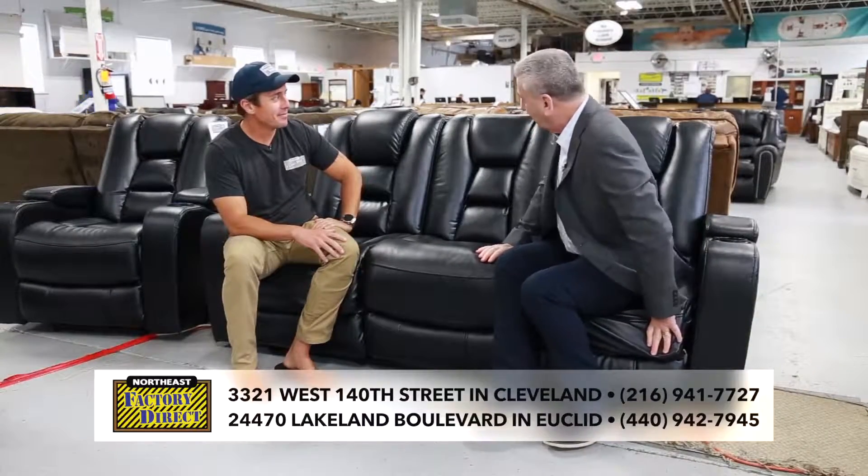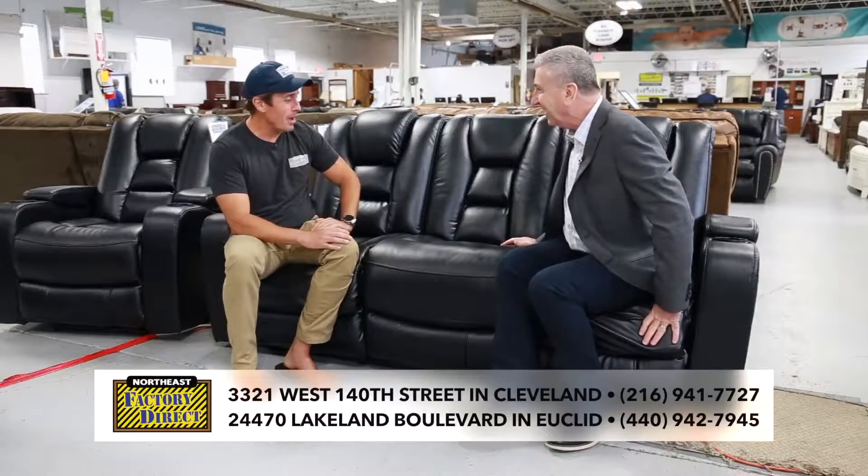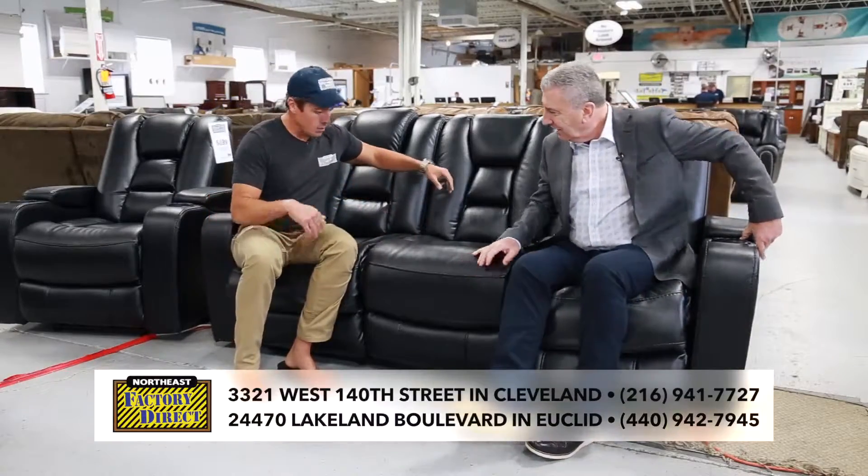Alex, always great to see you at Northeast Factory Direct, and the guys are calling this the Super Sofa. So this is one of our most popular items — it's an all-leather, dual-power reclining sofa where the headrests and the footrests recline.